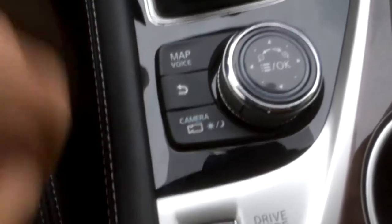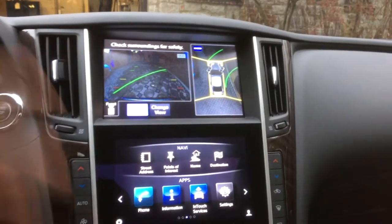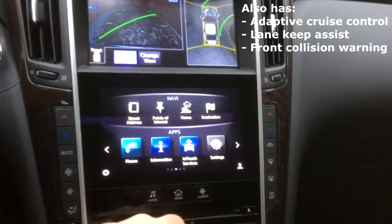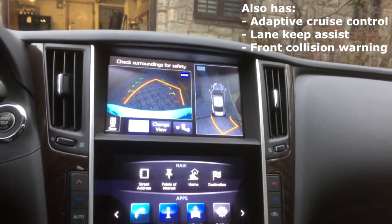You also see all these drive modes displayed on the screen in the middle. Then of course you have this button which activates the cameras all around the vehicle. This car has a 360 camera system, and when you put it in reverse you especially get your rear-view camera, which is pretty cool.